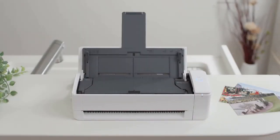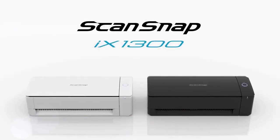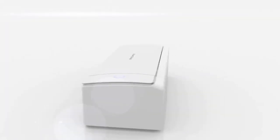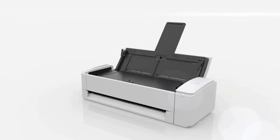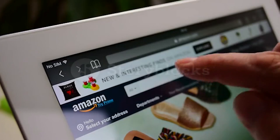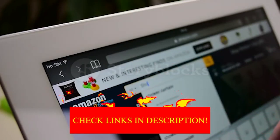Hey guys, in today's video I will be reviewing the top 8 best portable scanners. I made this list based on my personal experience and I try to rank them based on their quality, durability, customer reviews and more. If you want to know about the best pricing and more information, you can check the description links below.